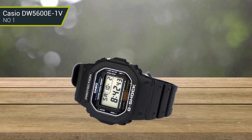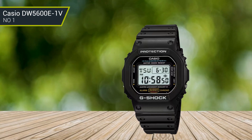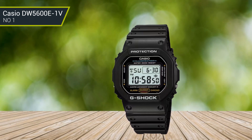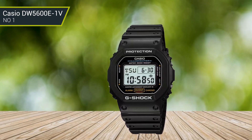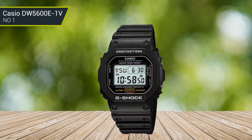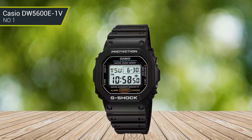Plus, this watch comes with a range of handy features too, such as an alarm, stopwatch, calendar, countdown timer, a backlight, and more. Also, this watch comes with 200-meter water resistance, so you'll have no worries about getting this timepiece wet.